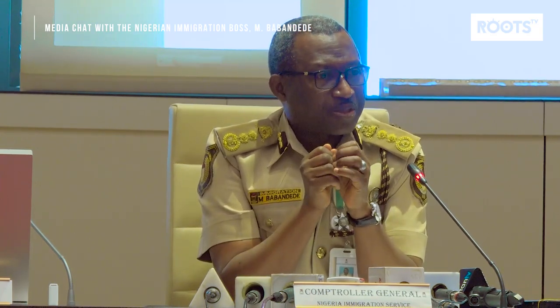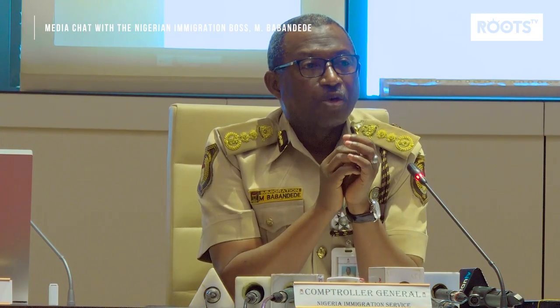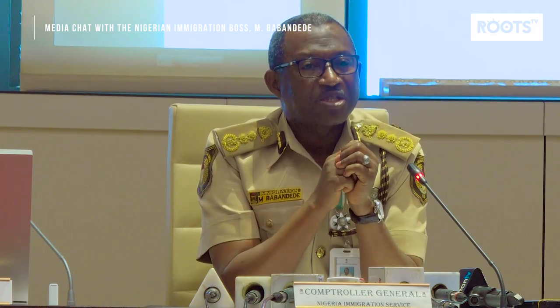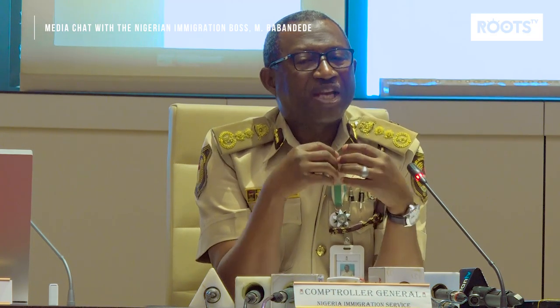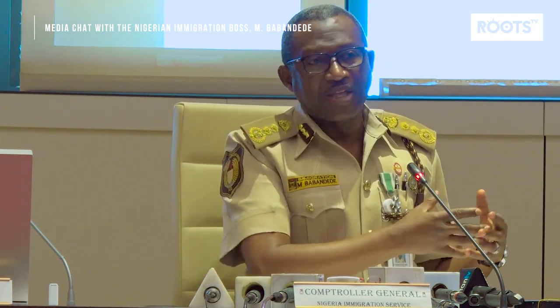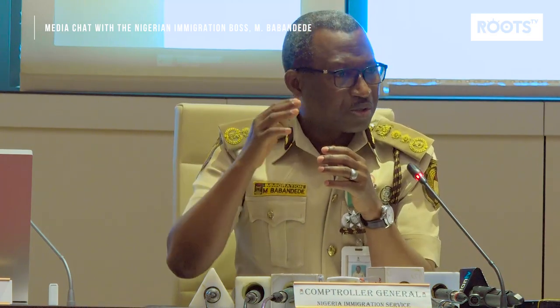As far as the Nigerian passport is concerned, I am proud to say that globally — and many developed countries have confirmed it — it is one of the most secure documents in the world. The challenges it had are not in its security; they are in the process, specifically the abuse of the process. And that is something we have worked to cure.